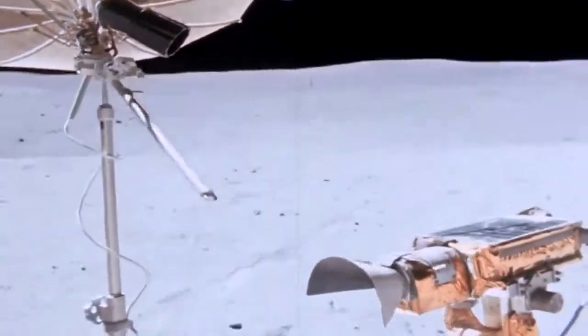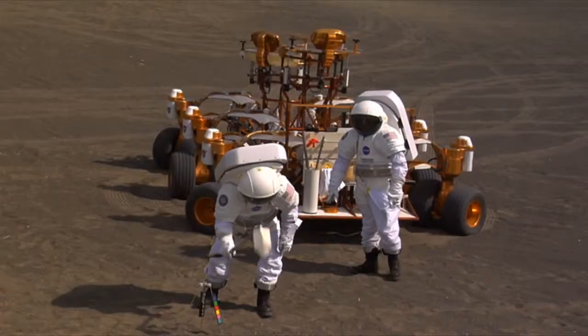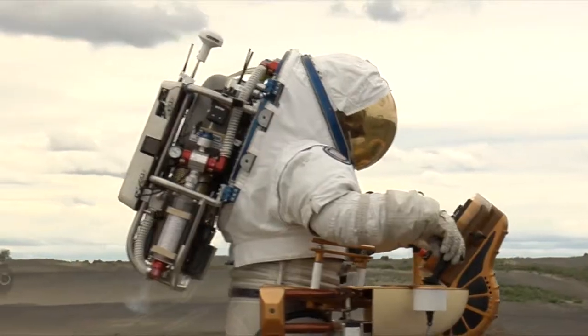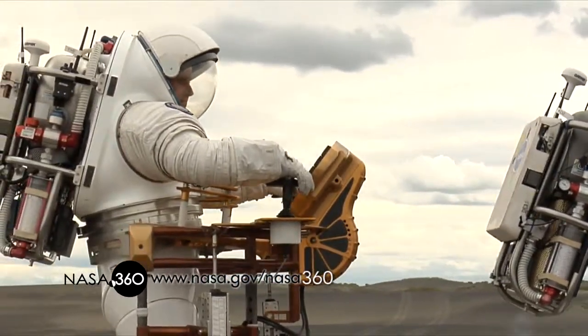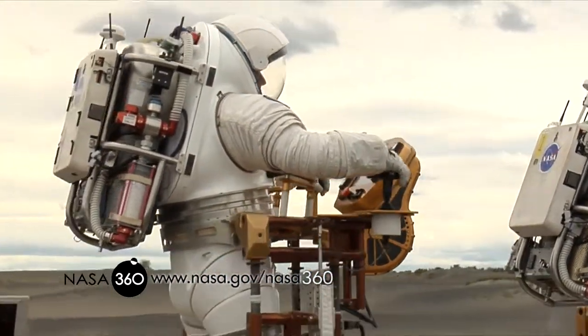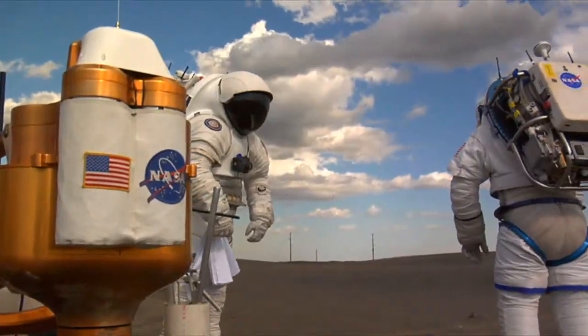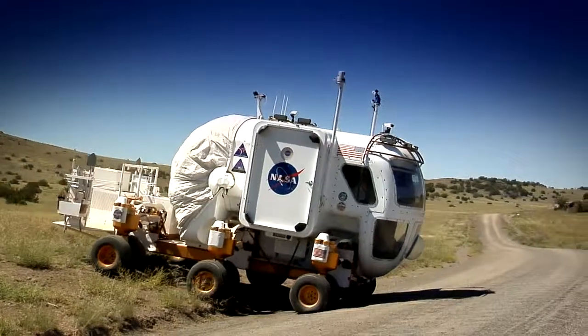When Apollo-era astronauts wanted to use their rovers, they would first have to go through a lengthy suit-up process, then spend as much as eight hours exploring on one long spacewalk. This approach had several downfalls. Spacesuits, both then and now, are very bulky, cumbersome, and can be painful to use over a long period of time. Secondly, astronauts only have a small amount of oxygen they can carry on their backs, limiting the amount of time they can spend on the planetary surface.